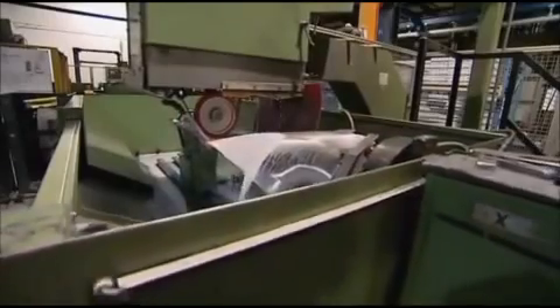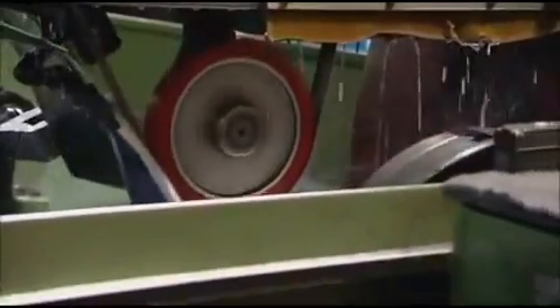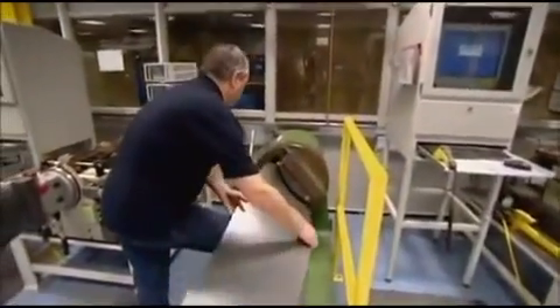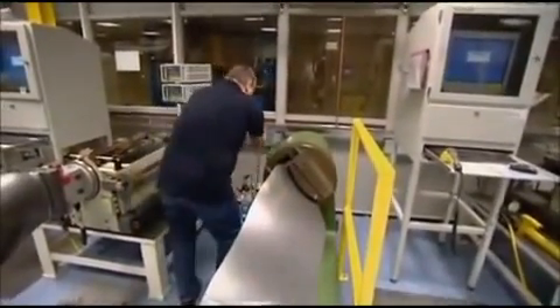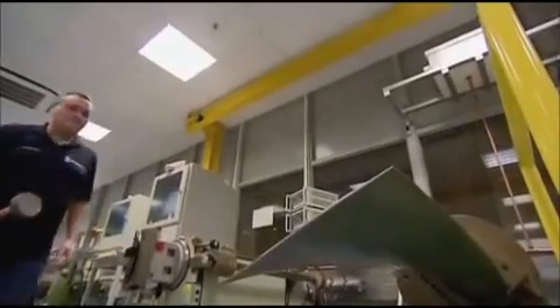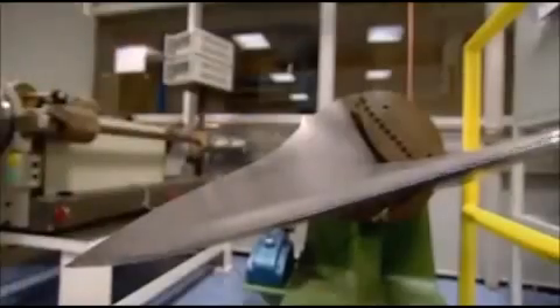Despite the precision of the engineering, no two finished blades are exactly alike. And with 20 in each fan, it will only spin smoothly if the blades are perfectly balanced. So every one is precisely measured and weighed, then rung like a bell. Each blade has a different mass and different frequency, and we use that data to select where those blades are going to be positioned within the disc, so when they go to engine build they're located in exactly the right locations.